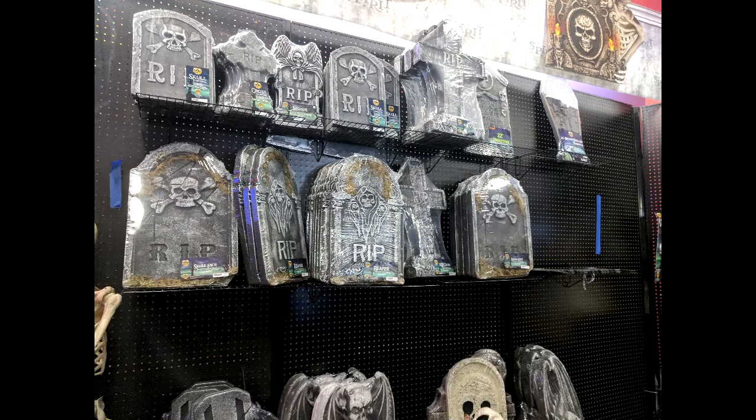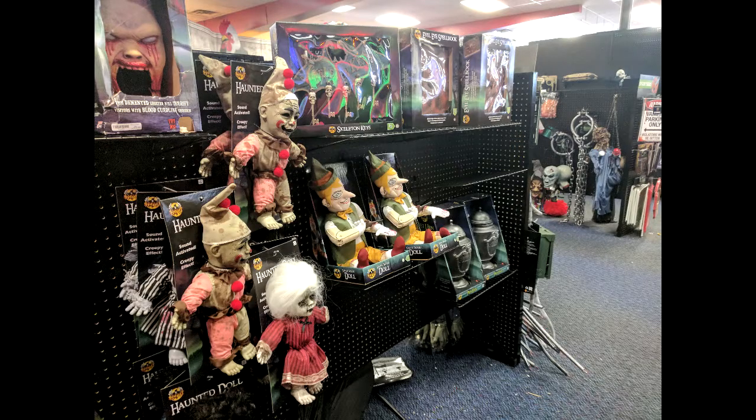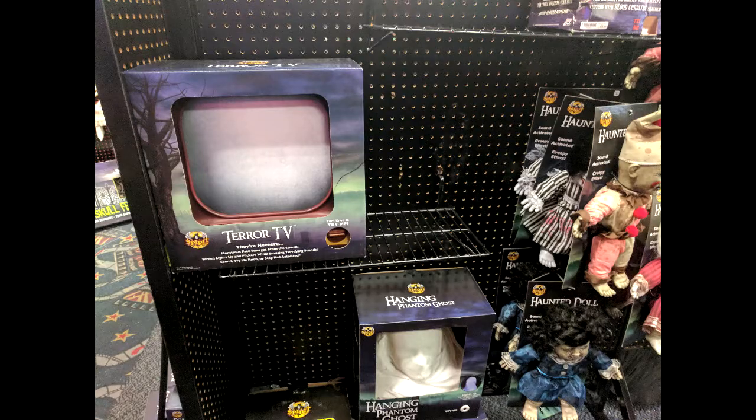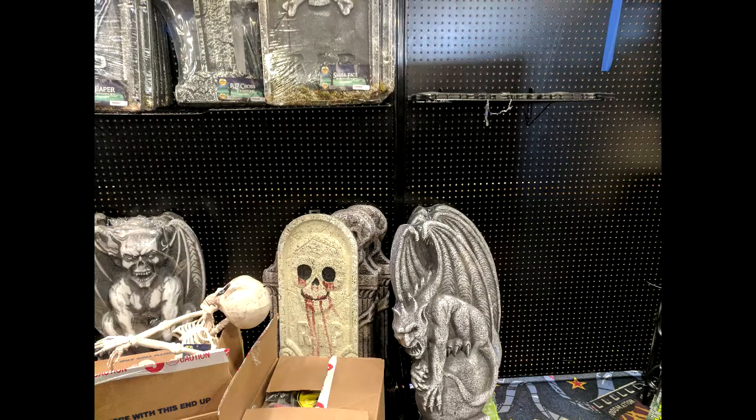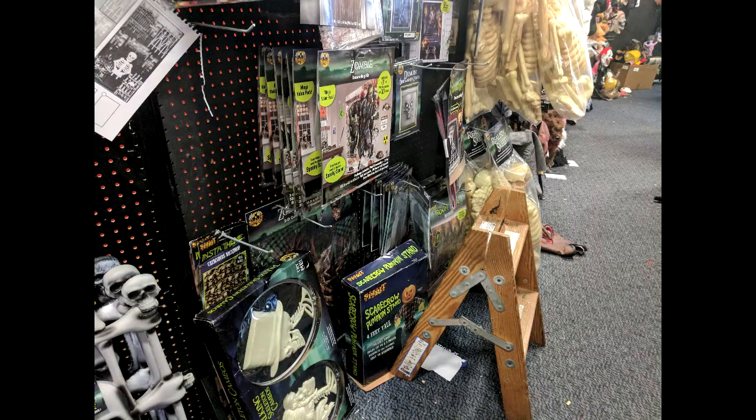Here's your typical foam headstones. Some dolls, which I think are pretty cute — I think they're unique to that store. Here's some more decorations for outside. The gargoyles are pretty cool; that's also something unique to that store.